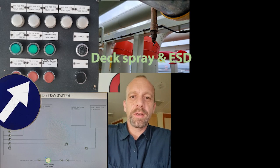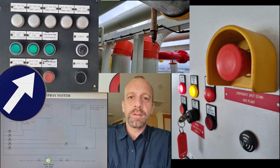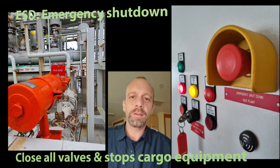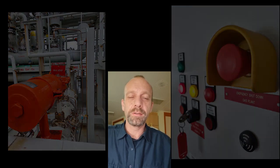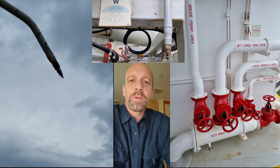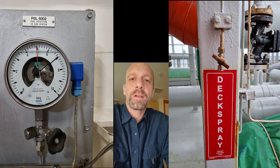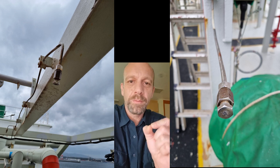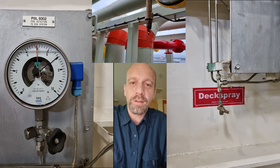Something you find specific on a gas tanker is a deck spray system and an ESD system — ESD meaning emergency shutdown. There are many emergency shutdown buttons all over the ship; you can push them and anything involved with cargo operations and cargo compressors will stop or close immediately. The deck spray can be activated manually, by ESD, or by releasing pressure from the air system, which runs all over the deck. They also have fusible elements — small nozzles with metal inside; the lead will melt by temperature, the air pressure will release, and the system will start the deck spray.